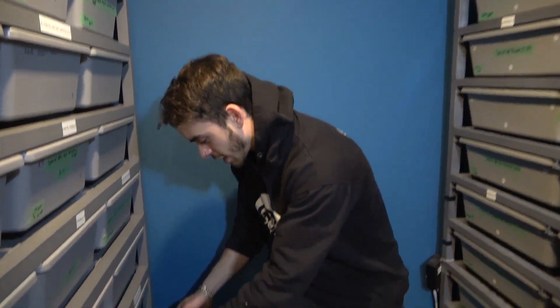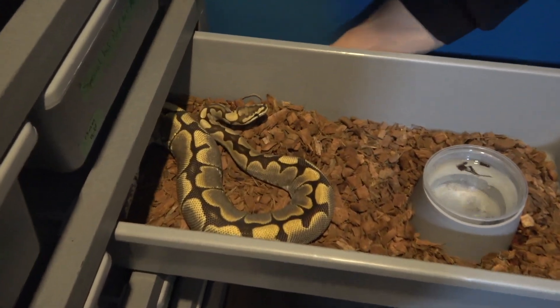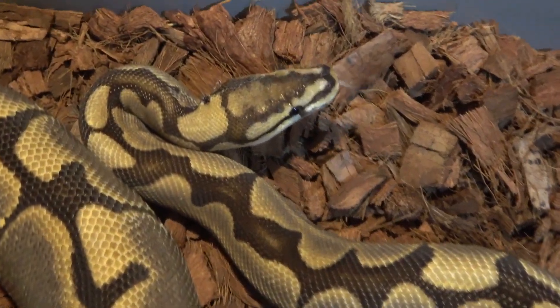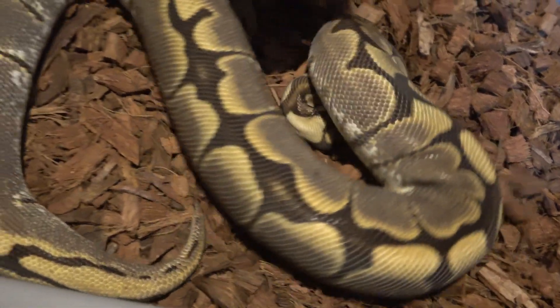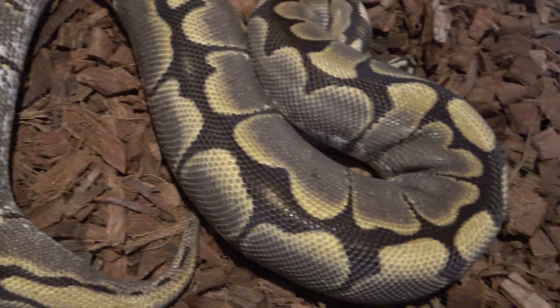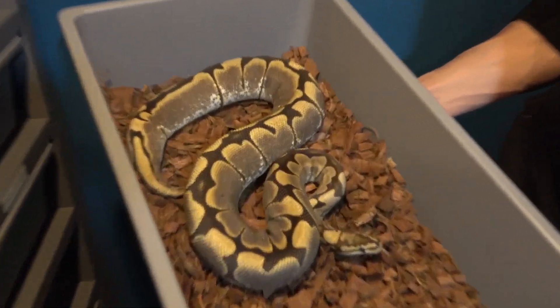A little bit below her we have my dinker project. Right here I have a spider dinker female, and it looks a lot different than your normal spider - the pattern's a little bit cleaner, the colors are a little more bright, and it has a headstamp. We do have a little bit of stuck shed - I really need to get a humidifier for next year. I paired a banana dinker male - the one from last year where I made all those really cool pieds - so hopefully I can hit a super dinker in this clutch.